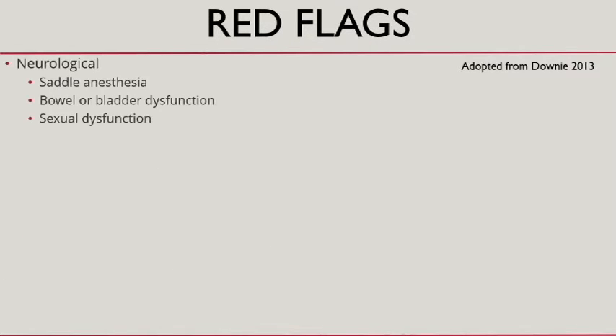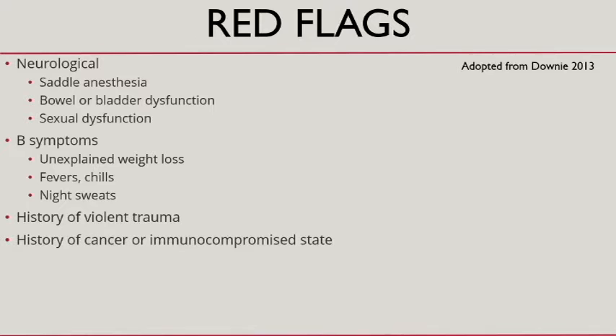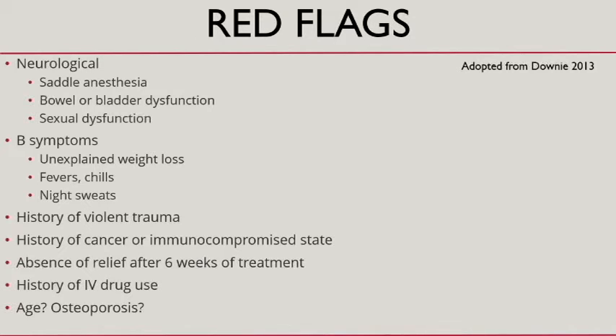The red flags worth mentioning include neurological findings such as saddle anesthesia, bowel or bladder dysfunction, and sexual dysfunction, as well as B symptoms. History of violent trauma. History of cancer or immunocompromised state. Lack of relief after six weeks is considered a red flag — that's when you start thinking about imaging. IV drug use is another. Age isn't classically considered one but probably should be, and a history of osteoporosis sets patients up for spontaneous vertebral fractures.